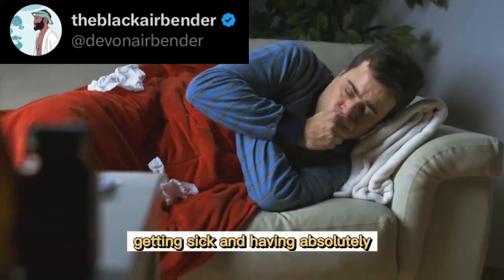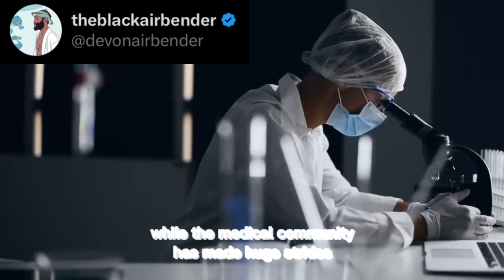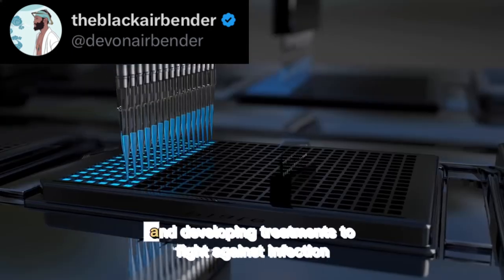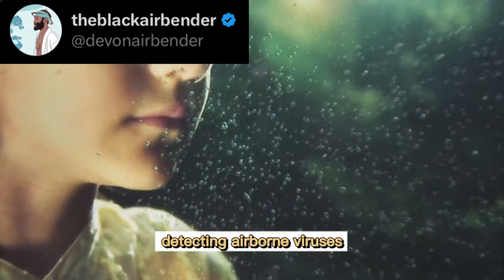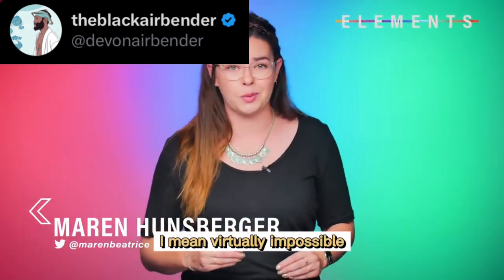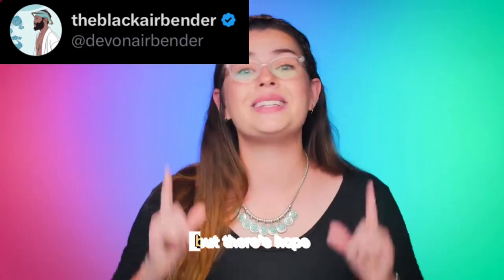Getting sick and having absolutely no way to prevent it from happening? Not ideal. While the medical community has made huge strides in understanding how pathogens cause disease and developing treatments to fight against infection, detecting airborne viruses and preventing them from entering our bodies remains unreasonably difficult — and by difficult, I mean virtually impossible, because there's not a whole lot to protect us when we breathe.